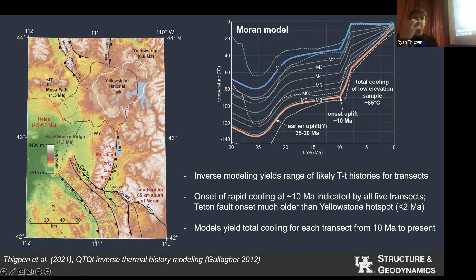The important thing here is that this fault starts moving at 10 million years, while the Yellowstone hotspot gets here 2 million years ago. So this mountain range probably grew quite tall for 8 million years before the Yellowstone hotspot showed up.